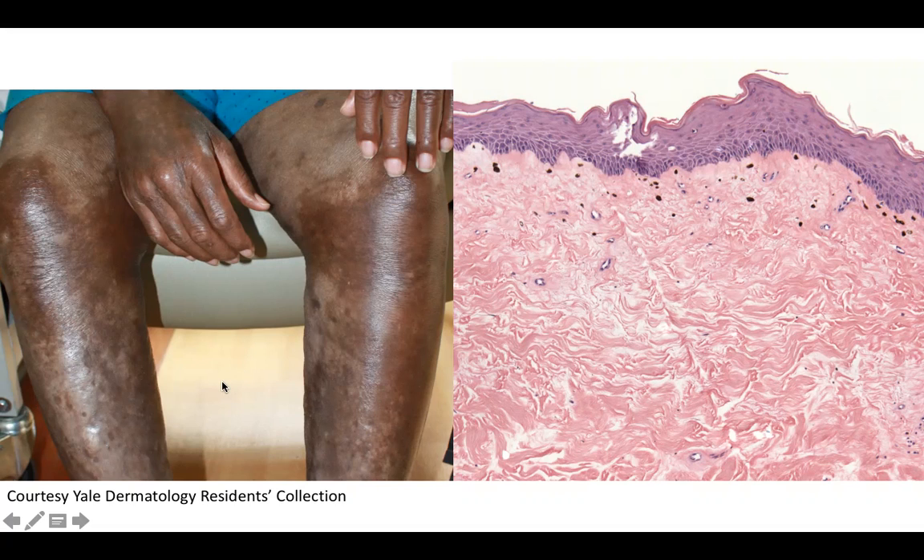This patient also had a stem cell transplant in his past medical history. Can you guess the diagnosis? Yes, this is sclerodermoid graft versus host disease.